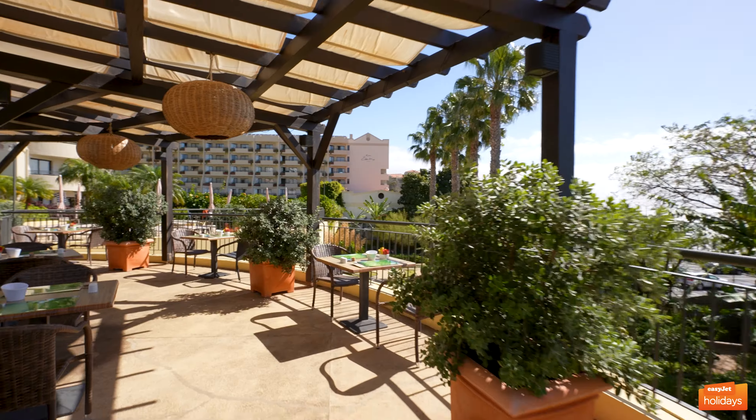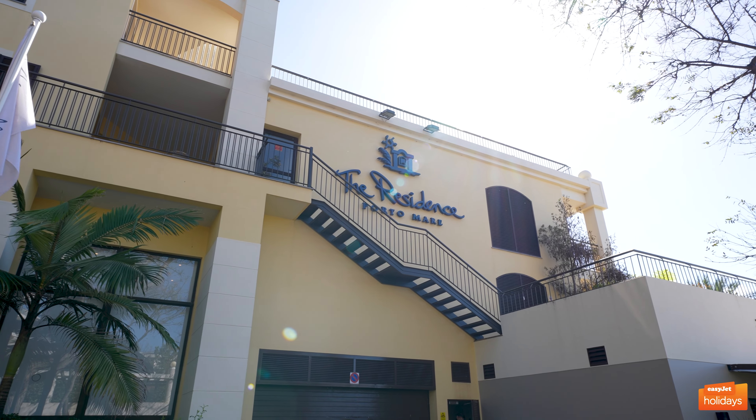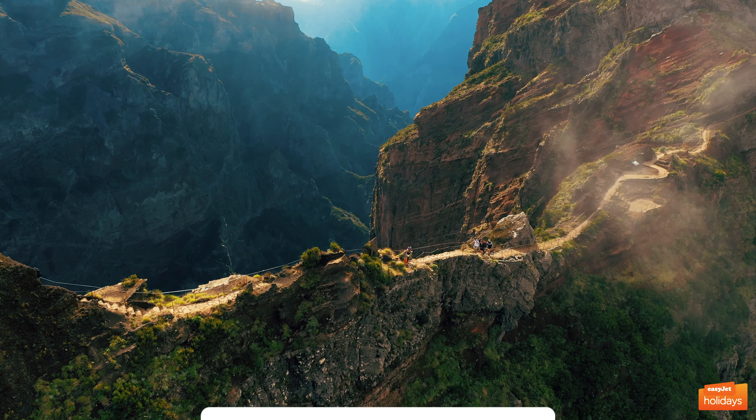The average price for a stay at the Residence Porto Mare is £1,146 per person. This video is part of a series about hotels in Madeira. Tap the screen to see more gorgeous hotels from this destination.